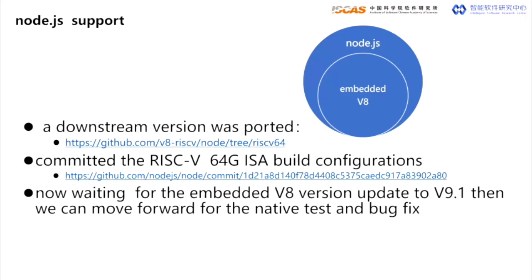Next, I'm going to talk about RISC-V support in Node.js. As V8 is an embedded component in Node.js, we had ported a demo version last year. After V8 was upstreamed, we committed the RISC-V 64 configurations to the Node.js build system. Now, we are waiting for the V8 version to be updated to 9.1, which is a good base version for further Node.js building and testing.